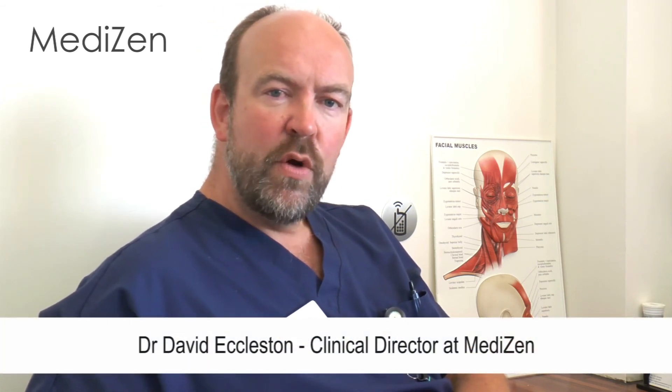We're fully registered with the Care Quality Commission, which is a government body designed to maintain quality and standards throughout the industry. We are subject to random and unannounced inspections and have undergone two of those now with flying colours. So you can be reassured that if you come to us for a treatment, we are regulated and approved by the appropriate authorities.